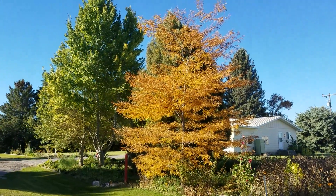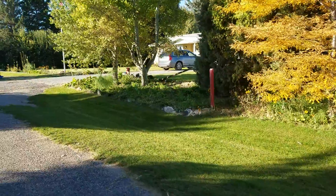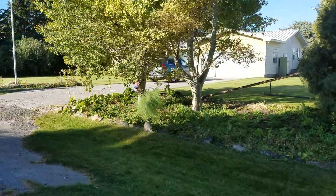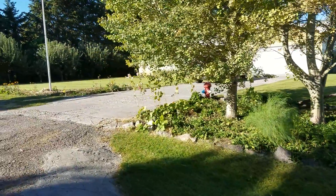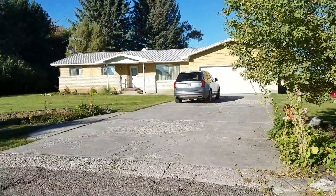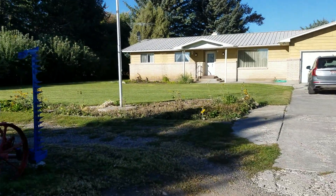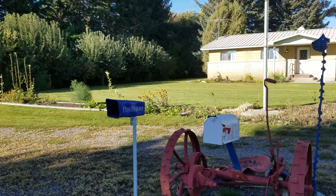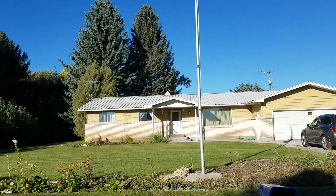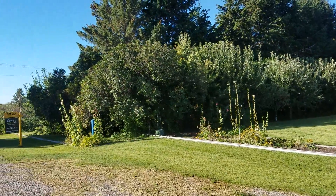Isn't it gorgeous? We have fall coming here — amazing. So the front of the house, and of course all the gorgeous apple trees, which are still loaded.